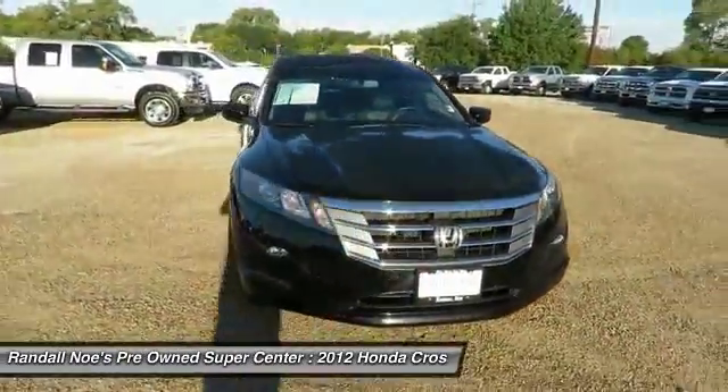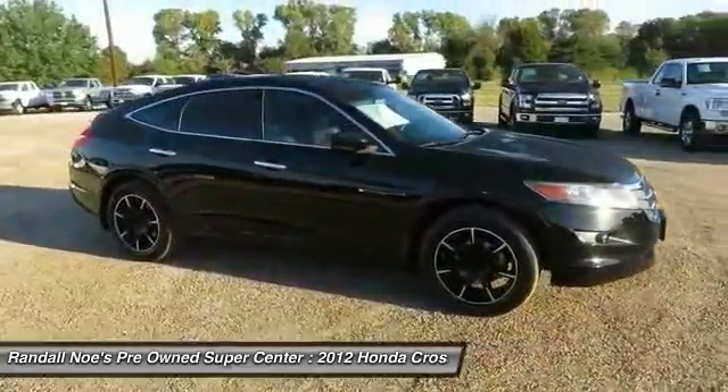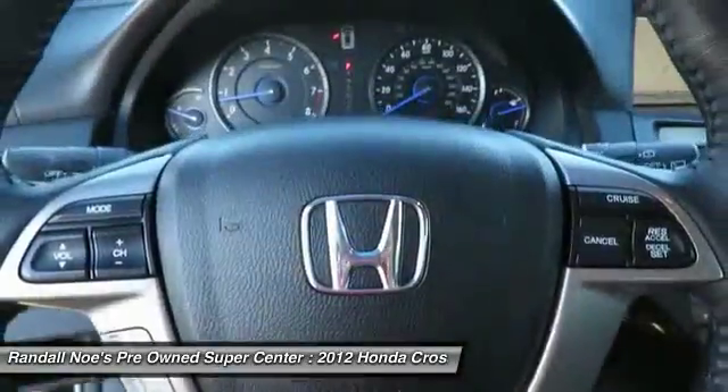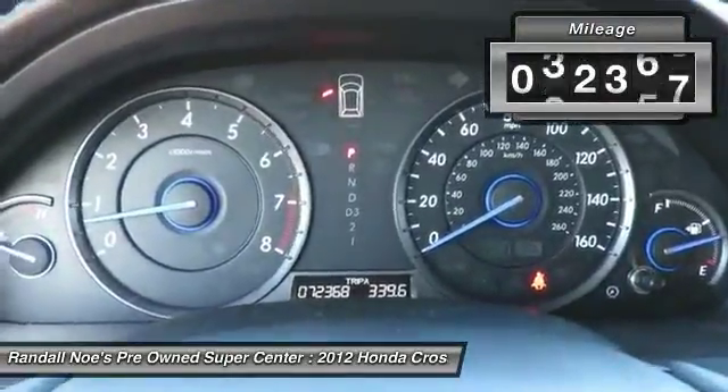2012 Accord Crosstour. Versatility — is it a sports car, or pack it full of gear and it becomes an SUV? Accord Crosstour. This vehicle has less than 75,000 miles.